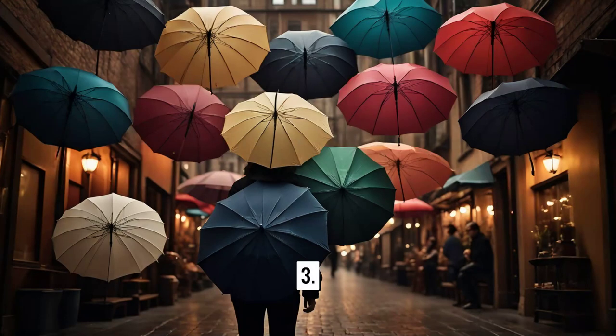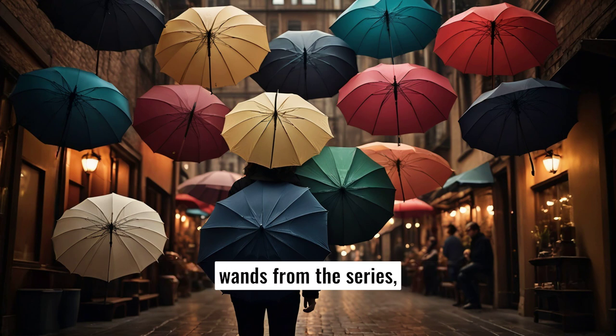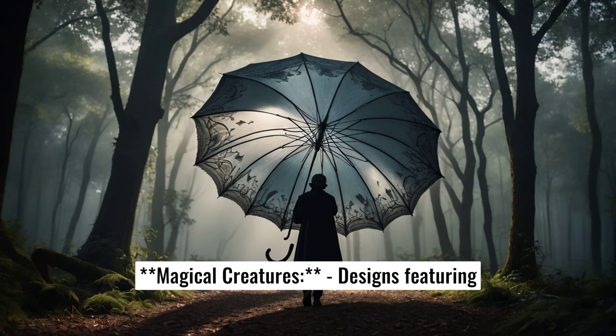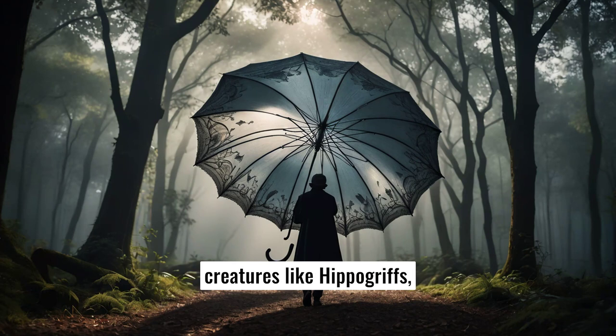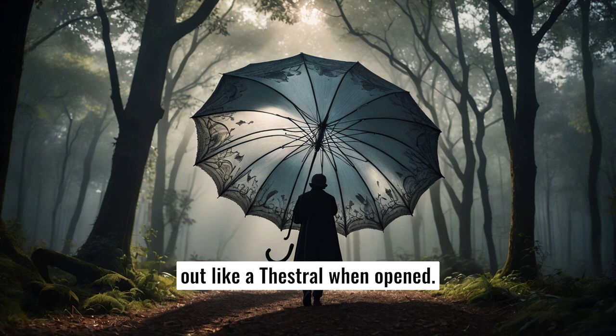Three, wand handles. Umbrella handles designed to look like famous wands from the series, like Harry's, Hermione's, or even Voldemort's for the more daring. Four, magical creatures. Designs featuring creatures like hippogriffs, thestrals, or phoenixes. An umbrella could have wings that spread out like a thestral when open.